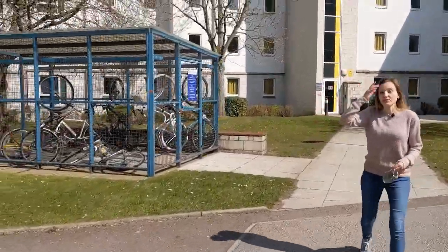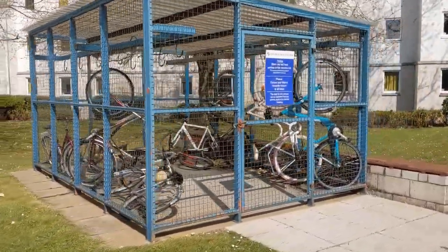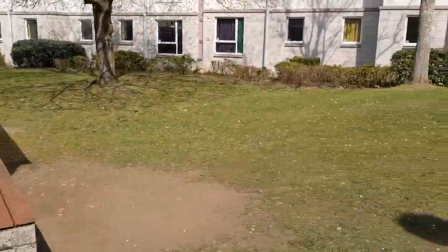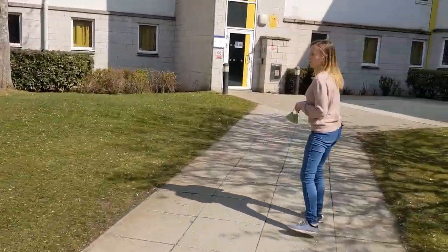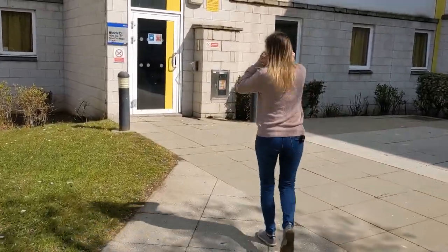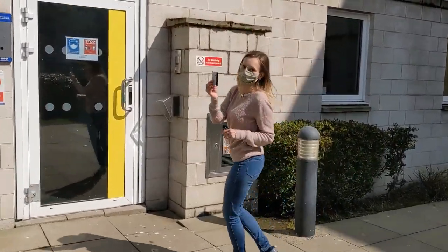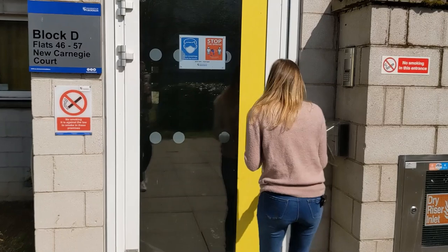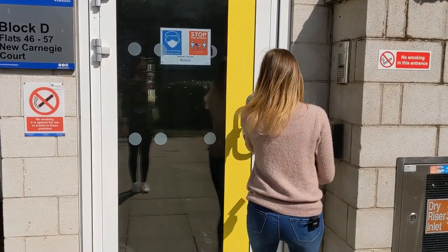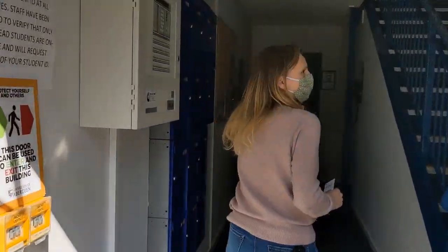If you do have a bike that you want to bring to university, there are a number of different bike racks which are lockable. If you want to store your bike in one of these, you can always ask the porters for a key and that way your bike is secure. We're going to go into the Hillhead halls now — you do get your own key which allows you to get in. We're going to flat four to seven.